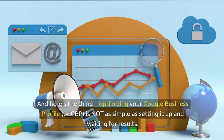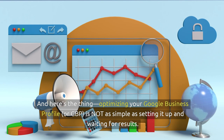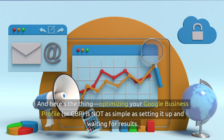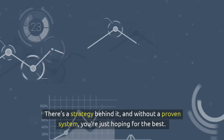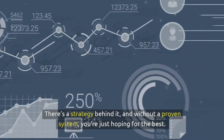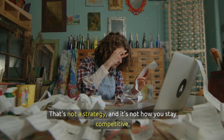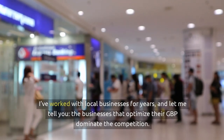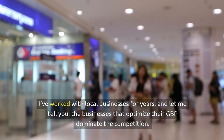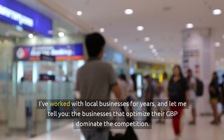And here's the thing: optimizing your Google Business Profile, or GBP, is not as simple as setting it up and waiting for results. There's a strategy behind it. And without a proven system, you're just hoping for the best — that's not a strategy, and it's not how you stay competitive. That's why we've created the Ultimate GBP Blueprint. I've worked with local businesses for years, and the businesses that optimize their GBP dominate the competition.